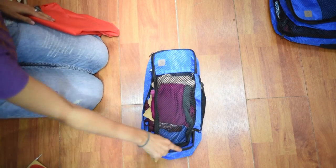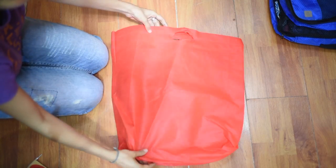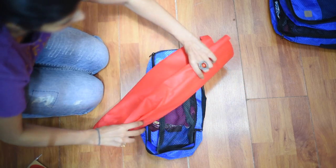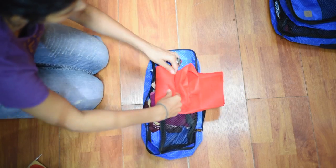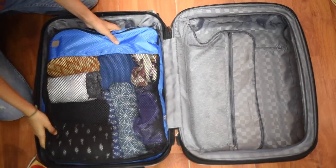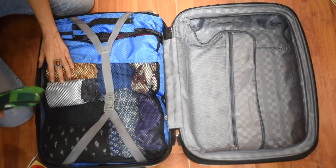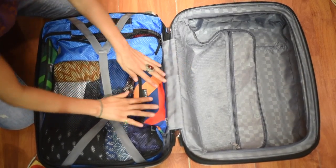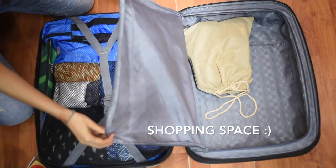I also carry a cloth bag or mesh bag whenever I travel so all my dirty laundry and undergarments can go in that bag and things don't get mixed up. So those were my packing tips — maybe some of you already do these things and maybe some of you learnt something new, but planning and packing well definitely makes you feel good when you reach your destination. I hope you enjoyed the video — please give a thumbs up, subscribe, and keep coming back for more.